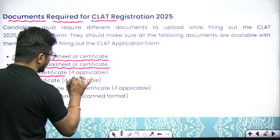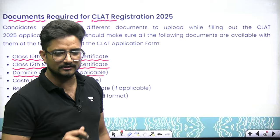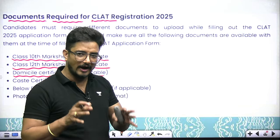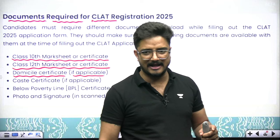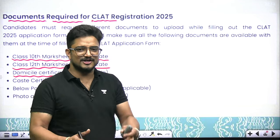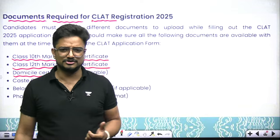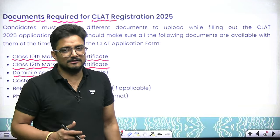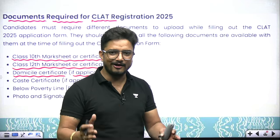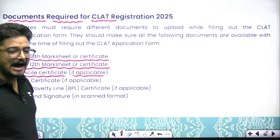Next is your domicile certificate. If you belong to any state — Delhi, Karnataka, Hyderabad, or anywhere — you should have that state's domicile certificate. This is important because when you apply for seats and fill your college preference list, all colleges have vertical and horizontal reservations. Vertical reservations include SC, ST, OBC, PWD, and General categories. Horizontally, women and domicile candidates get additional reservation. If you want to apply for that domicile reservation, you will need this certificate.